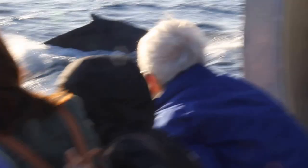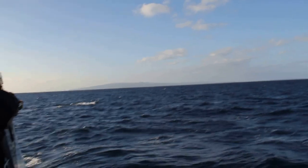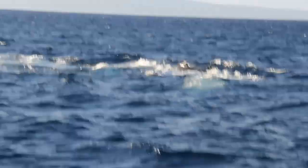Go to the back of the boat! Go to the back of the boat! Wow! Yes, please — go to the back of the boat. This is incredible!